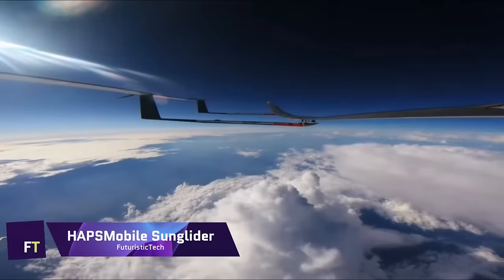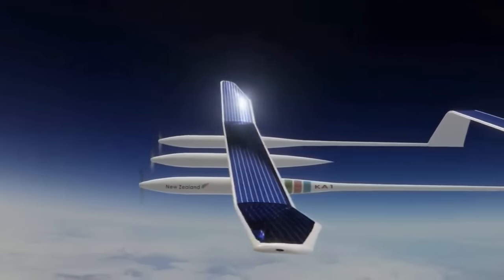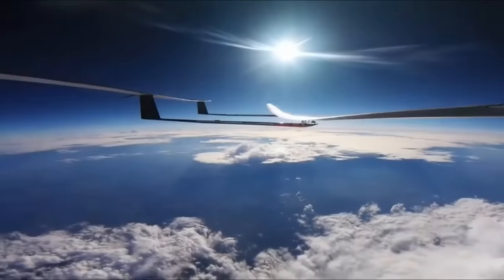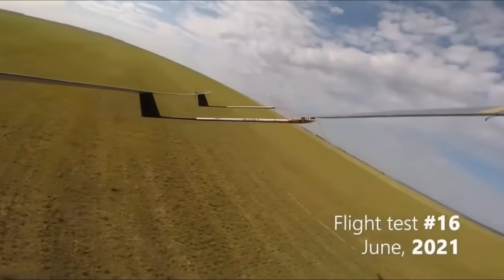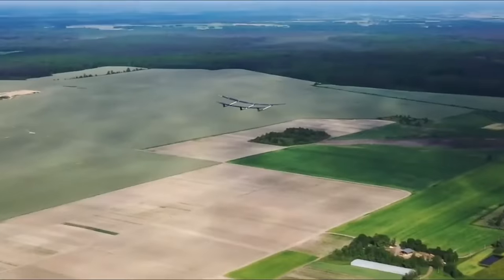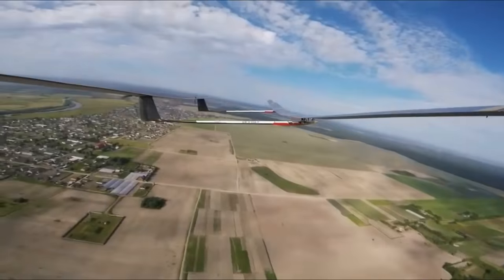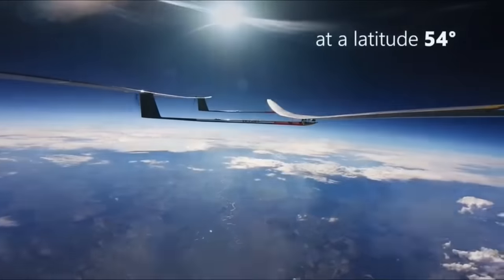The Hapsmobile Sunglider is an unmanned aircraft system that runs on solar power, making modern high-altitude communication possible. This high-altitude platform station, developed by SoftBank, is a huge step forward in the industry. For underserved and faraway places, the Sunglider's ability to function in the stratosphere means reliable, low-latency communications across a large area.